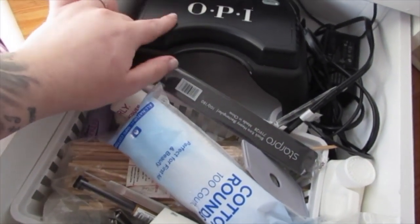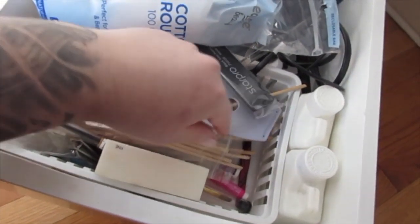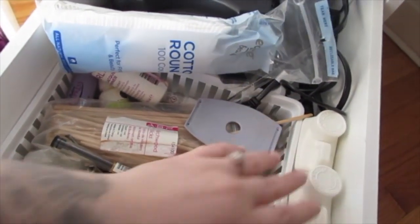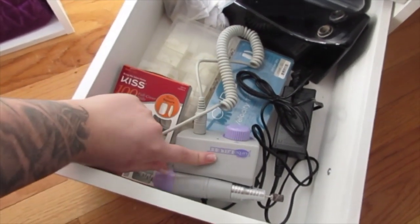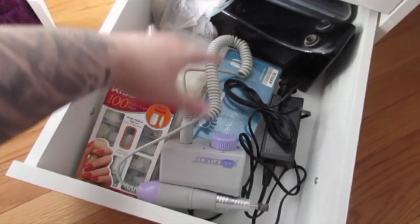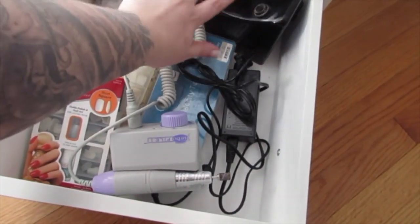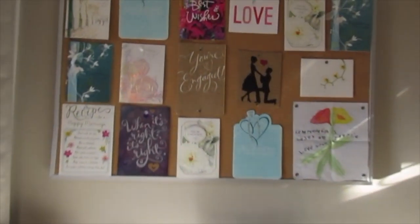These next two drawers are all nail stuff. So this is my light for my gel polish and then a bunch of things — cotton rounds, cuticle sticks, files, all that stuff. And then these are things to do acrylic nails. Right below it is more nail stuff: I have my electric nail bit, some tips, all that good stuff. And then this is an airbrush machine for foundation — I just keep them here.